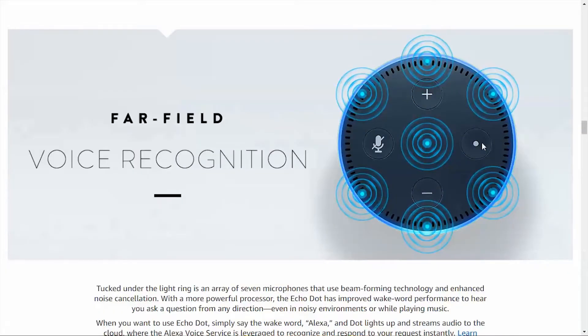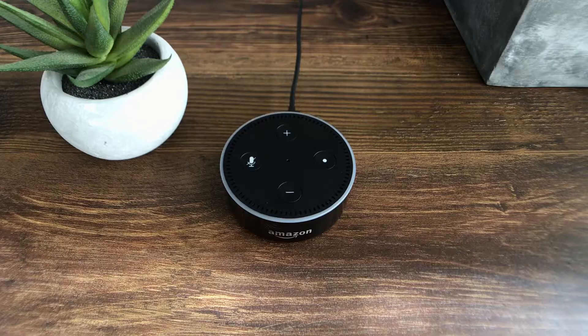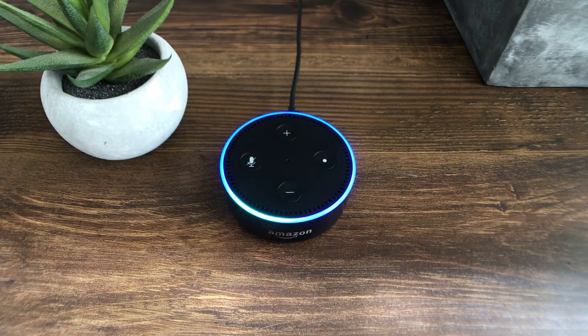As far as the voice control, the Echo Dot has a far-field voice recognition system with seven different microphones inside, allowing it to pick up a voice from any side. One cool thing is that on the top there is a ring that glows when voice activation is listening, and a portion of the ring will light up light blue in the direction it's hearing the sound from.